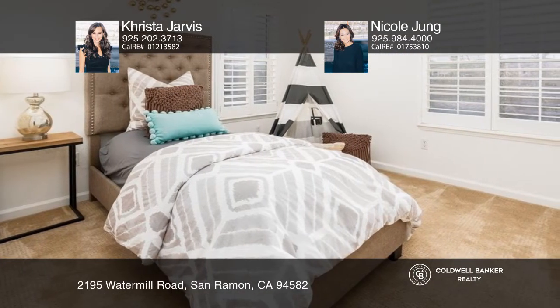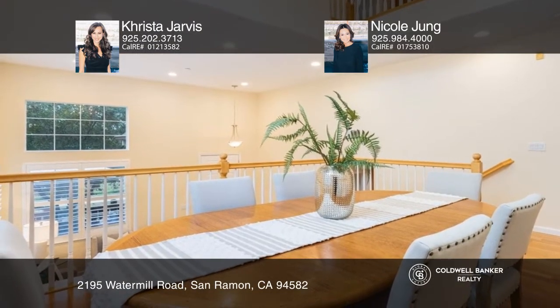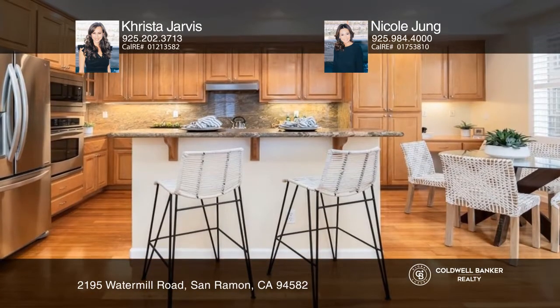This floor plan features a dining room, kitchen, and family room. The kitchen features a designated workspace and a breakfast nook.